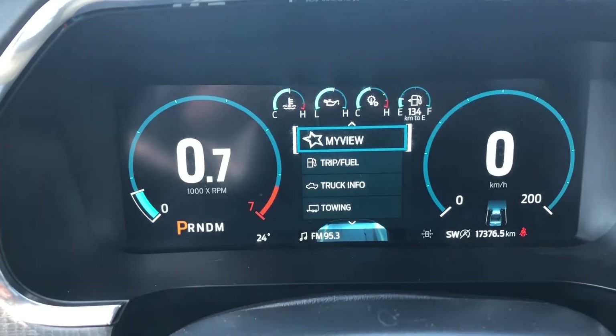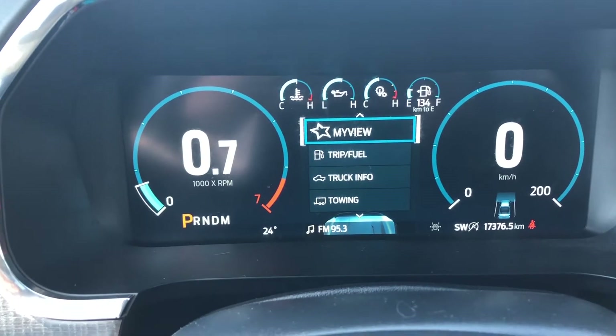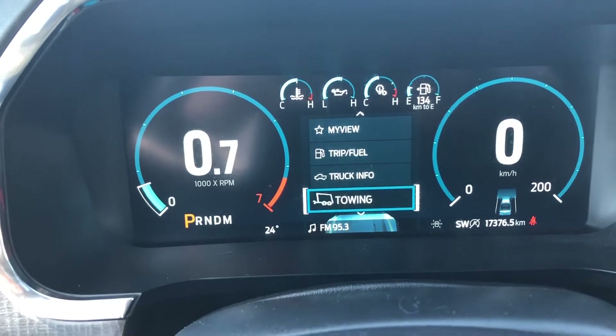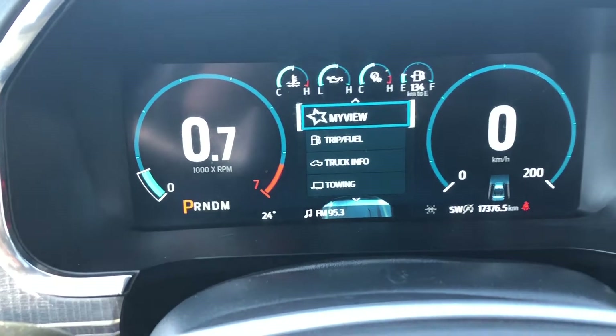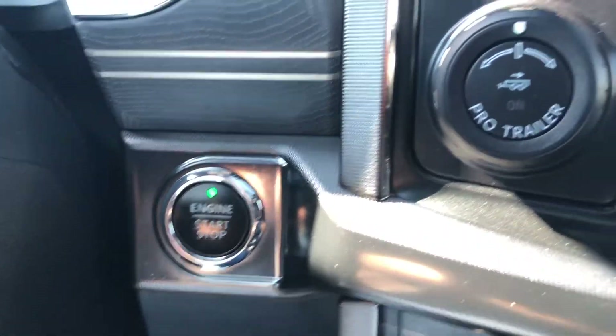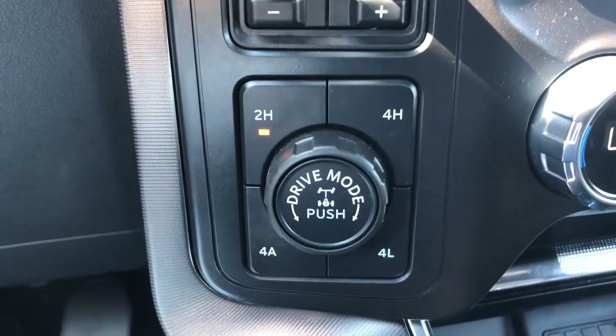Taking a look at your dash, we see that this F-150 has 17,376 kilometers on it. In the menu you can go from iView, trip view, trek information, towing, navigation, phone, audio as well as vehicle settings. On the right side of the steering column is your push button ignition, and right next to that is your pro trailer backup assist controls, trailer brake controls, and your 4x4 system.